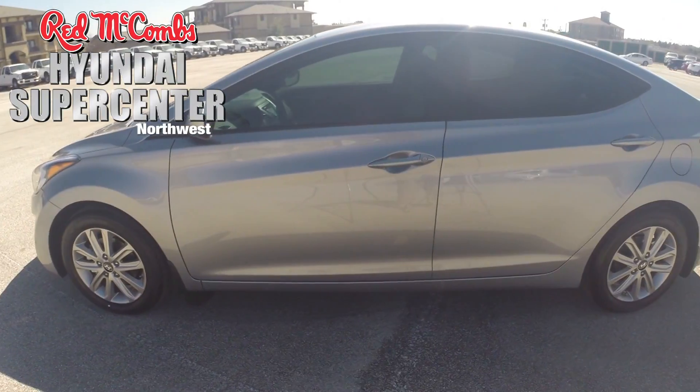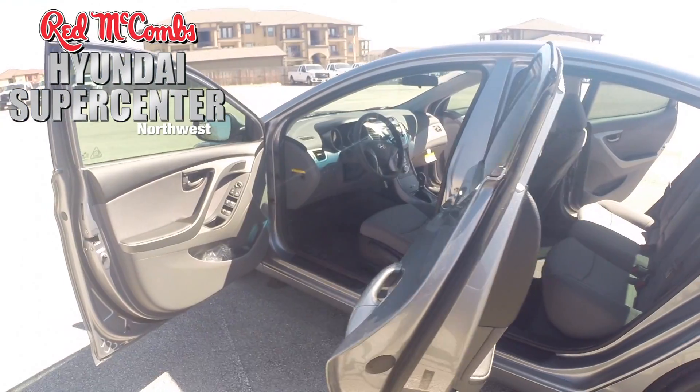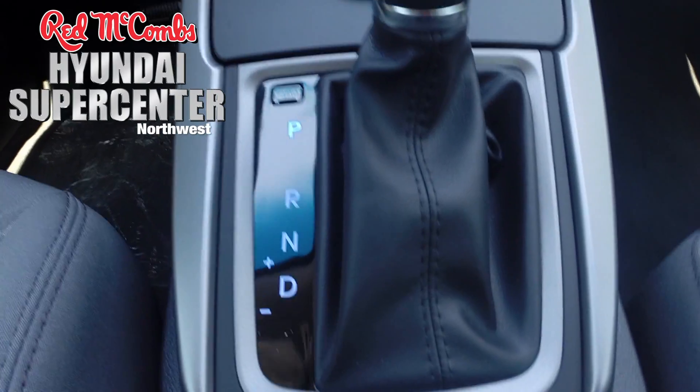Welcome to Red McCombs Hyundai Northwest. Here's a 2015 Hyundai Elantra. This mid-sized passenger car comes with 15-inch alloy wheels and a 6-speed automatic transmission.